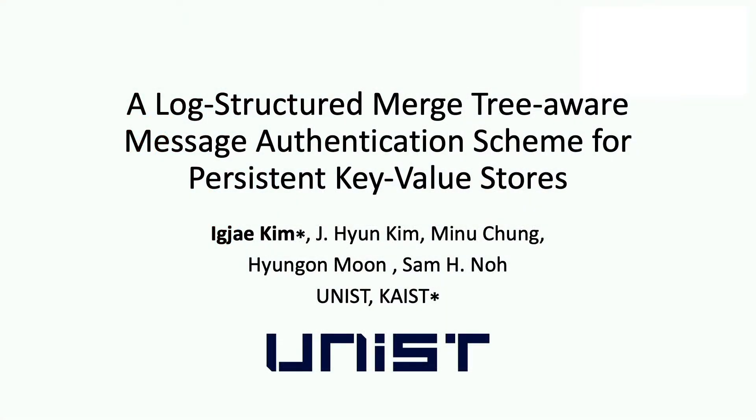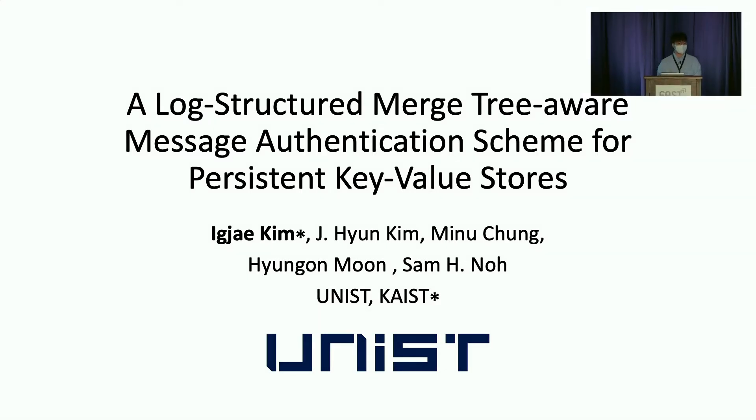Hello, I'm Ik-Jae from KAIST. I'm really happy to present our work: a log-structured merged tree-aware message authentication scheme for persistent key-value store. This work was done when I was an undergraduate student at UNIST with Junghyun, Minwoo, Hyungon, and Sam.